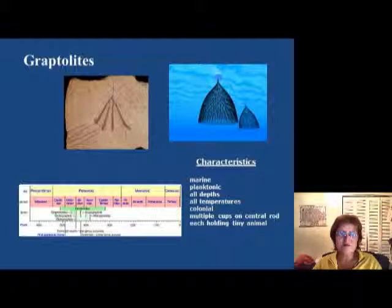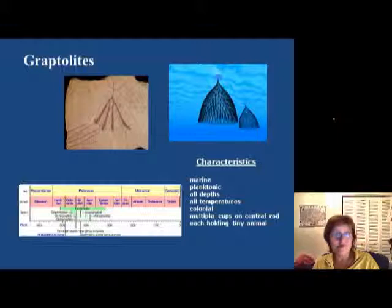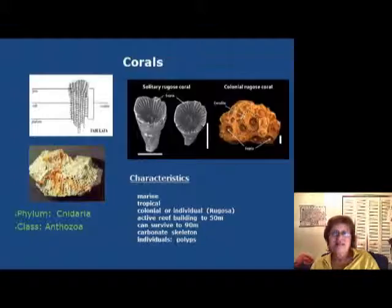These are the famous graptolites. Graptolites are marine planktonic animals — they live as plankton and are found at any depth and any temperature. They usually live in colonies and have multiple cups and a central rod, as you can see right here. These cups each hold tiny individual animals. These are the time periods when they are very important index fossils.